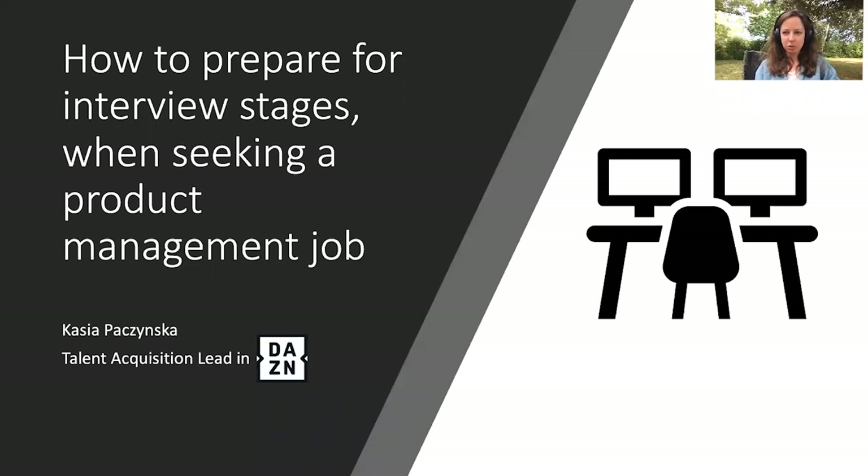Hello everyone. Welcome to the webinar that I'm recording for you today for Product School. Today I'll be talking about how to prepare for interview stages when seeking a product management job. My name is Kasia. As you can see on my first slide, I am a talent acquisition lead currently working for DAZN.